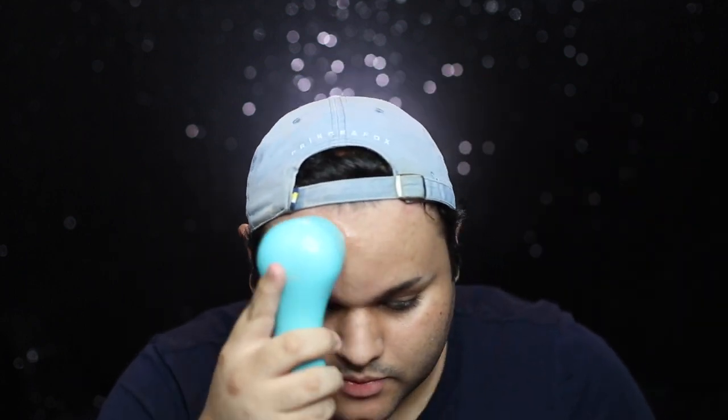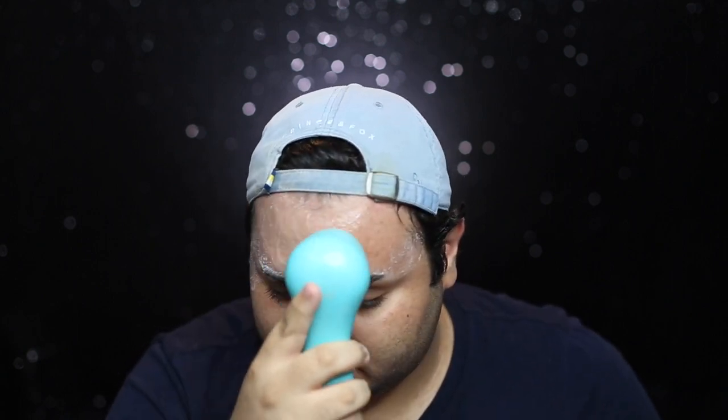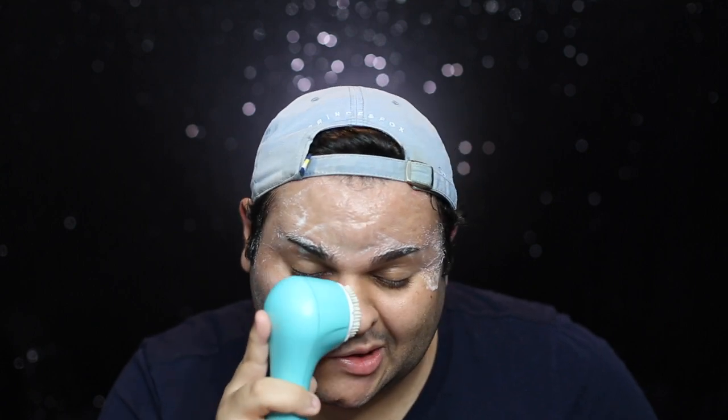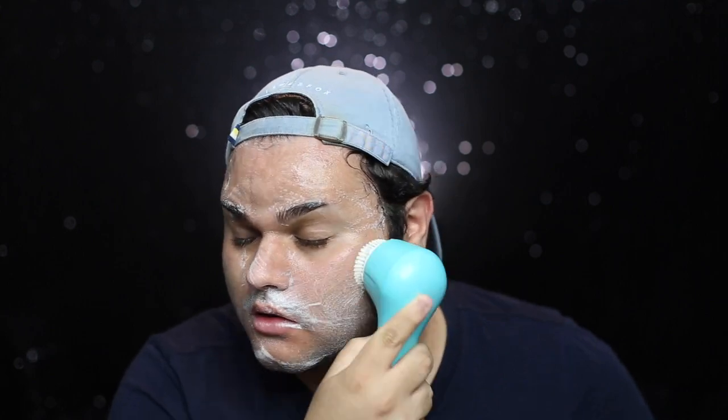I go ahead and apply this cleanser using a Clarisonic Mia 2, which is a cleansing brush — it's really popular. When you turn it on, it guides you through different areas of your face. I like to focus first on my forehead and massage it on top of my skin. It beeps to indicate when I need to move to another area. It beeps about four times total to cover the different sections of your face. I'll go ahead and rinse this out and be right back.